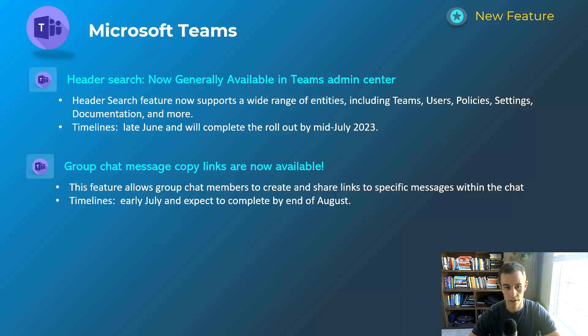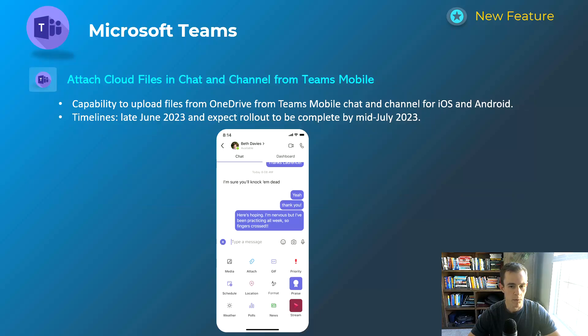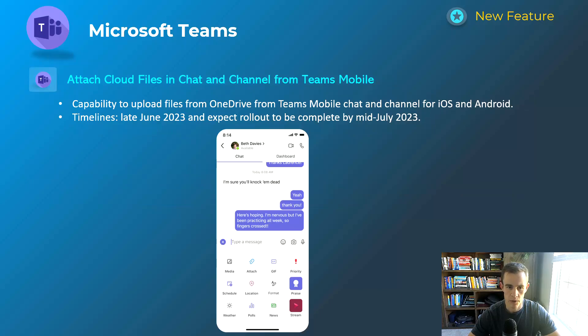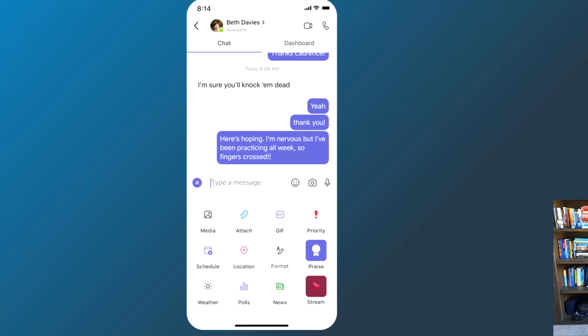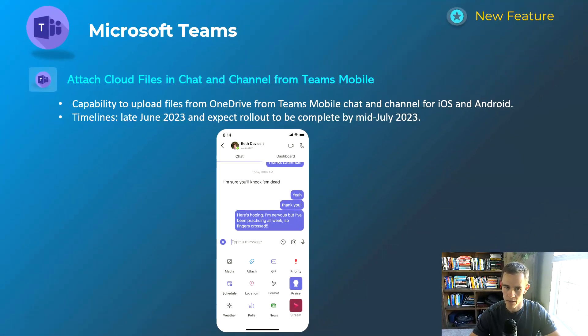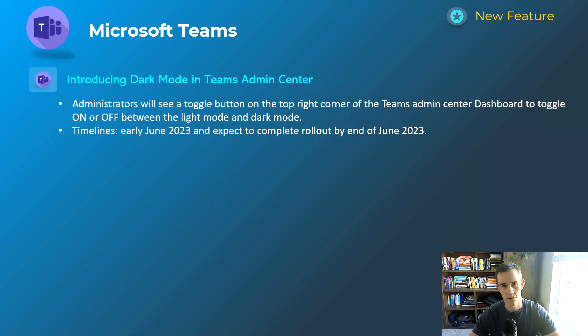Group chat message copy links will happen early July and be complete by the end of August. The next one is related to Teams mobile, giving users a better experience to upload files from OneDrive into the mobile chat or a Teams channel for iOS and Android. This will happen late June and be complete by mid-July.